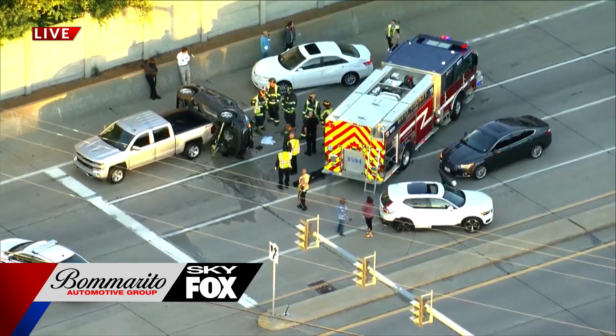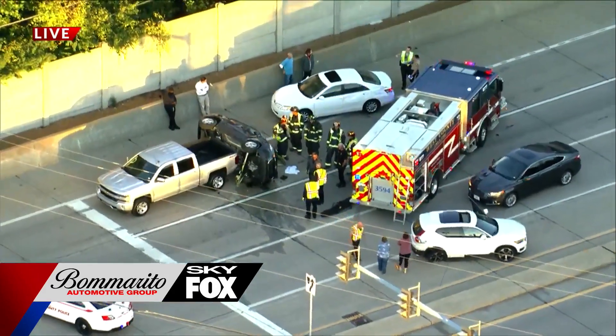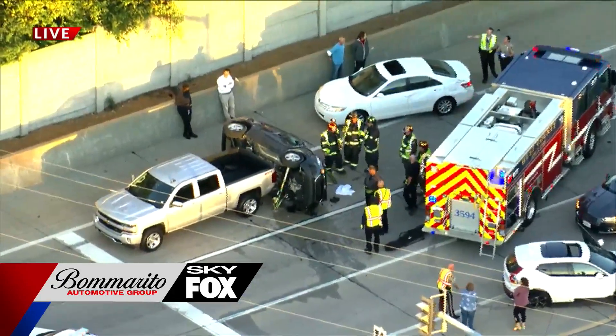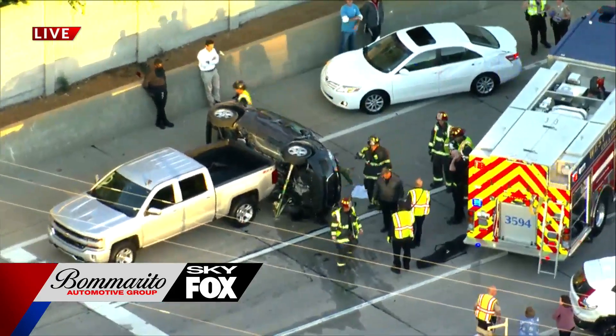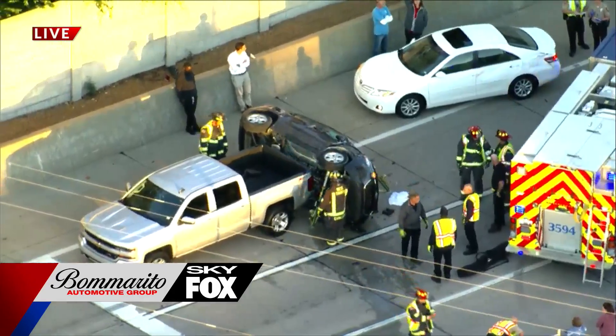If you're getting off on 40 heading south, wanting to connect at Manchester or even heading south from Clayton Road, I wouldn't recommend doing that on 141. Using an alternate route is the best bet because we are going to start to see some major delays in the southbound direction near Clayworth.